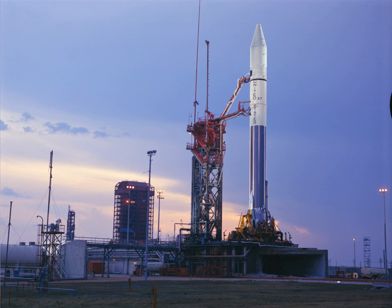As of 2016, orbital launches are expected to begin from LC-36 no earlier than 2020.